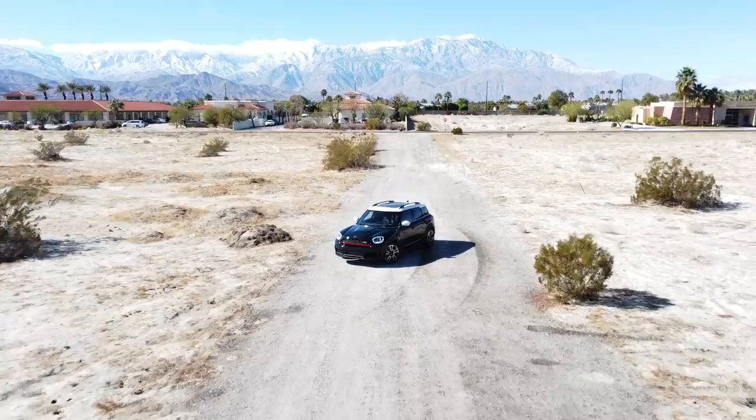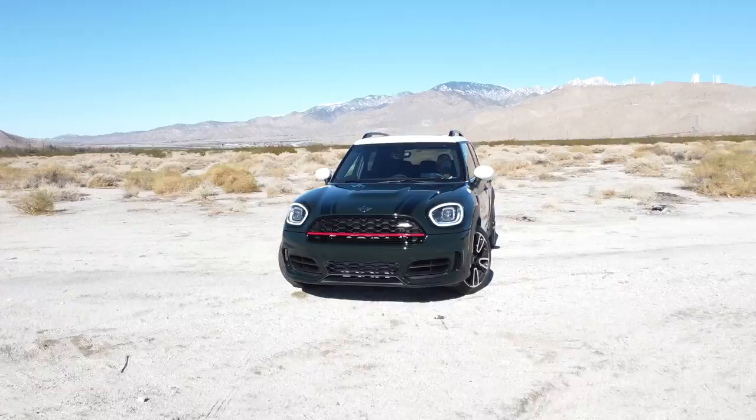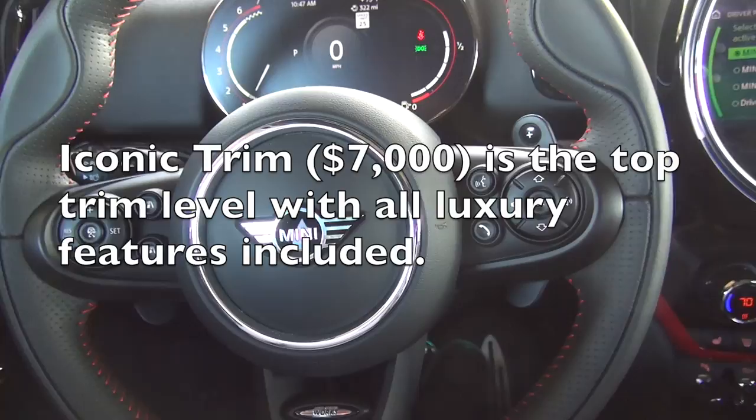Hey, it's Luxury Fred and this is the 2021 Mini Countryman John Cooper Works All4. In this video I'm going to give you a detailed tour of the interior of the Countryman John Cooper Works and talk about and show you all the specific options this car comes with. So let's take a detailed look inside the 2021 Mini John Cooper Works Countryman All4.